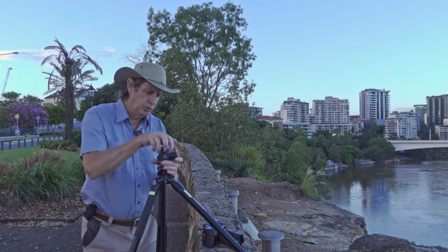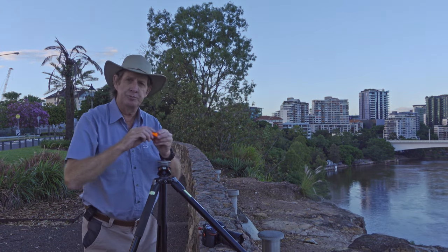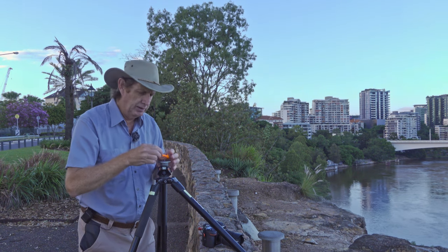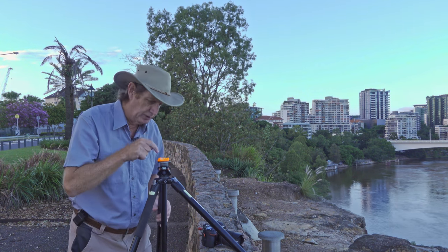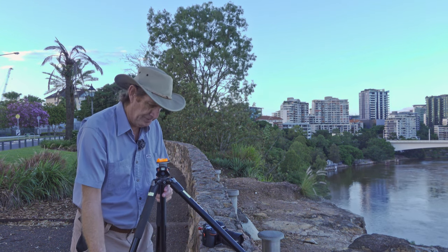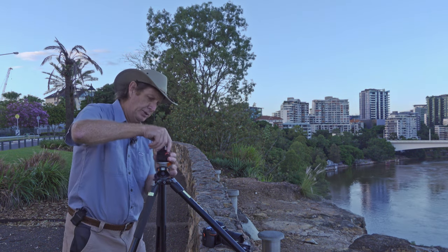I'm going to take the ball head off here very quickly and make sure that my tripod is a hundred percent level. You can see it's just a little spirit level — I've drilled a little hole here just to fit it in. It's very close so I'm just going to adjust it a little bit more. Now I'm level every way. I'll put the pano head on.